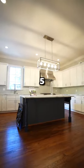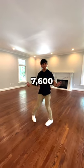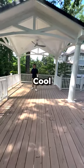So this is the kitchen. This home's five bedrooms, four and a half bathrooms. This home has over 7600 square feet. You have this cool little gazebo.